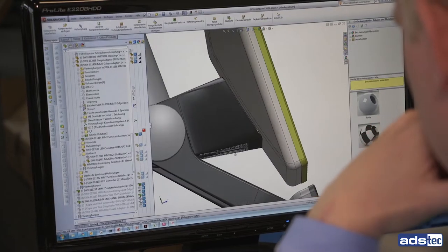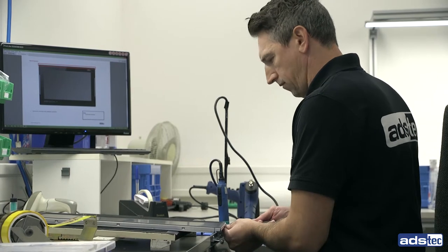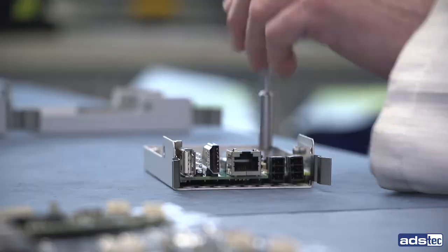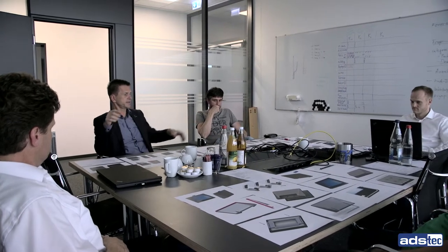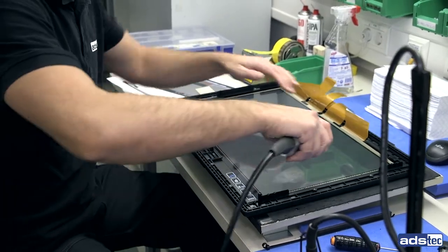Our robust industrial PCs are developed in-house and 100% made in Germany. In addition to standard products, we also offer special customized solutions. Our services range from concept phase to product design, development of hardware and software, integration of all mechanical components through to manufacturing and service.